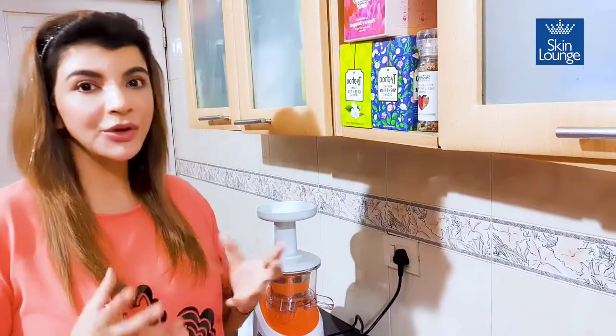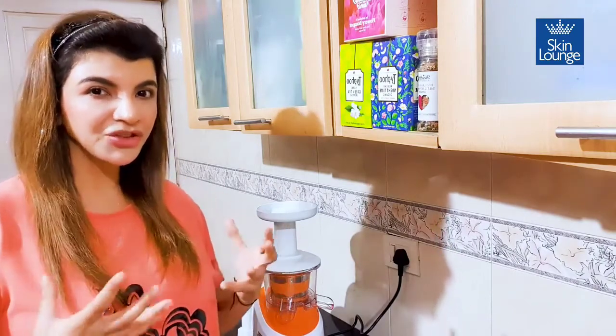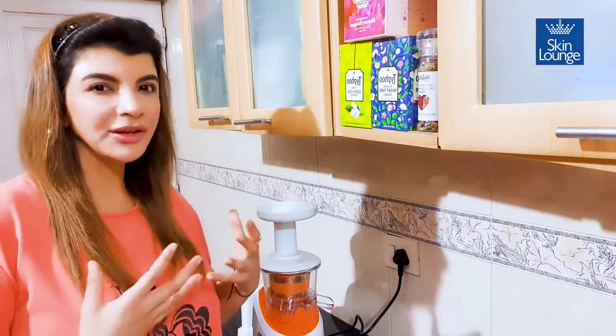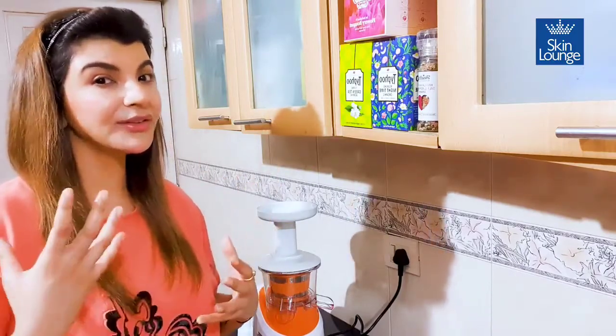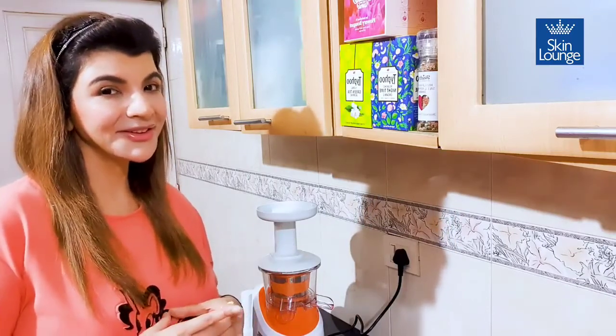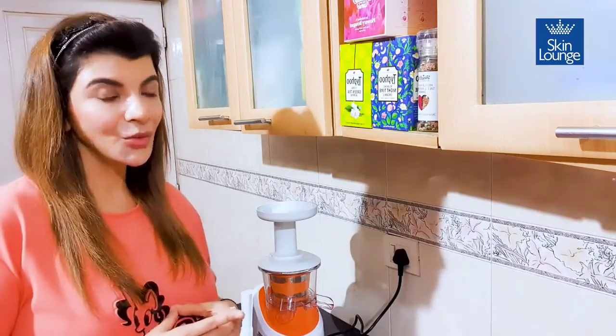This Fountain of Glow is basically an amalgamation of master antioxidants, super antioxidants, vitamins, and trace elements which are great not just for great skin but also for immunity and overall health. Let's see what the ingredients are.